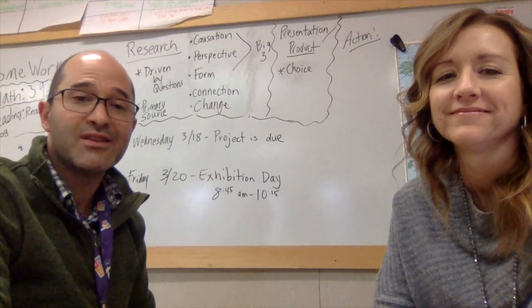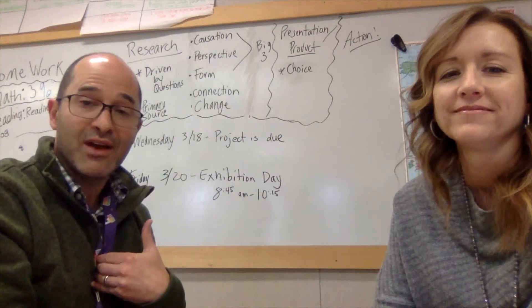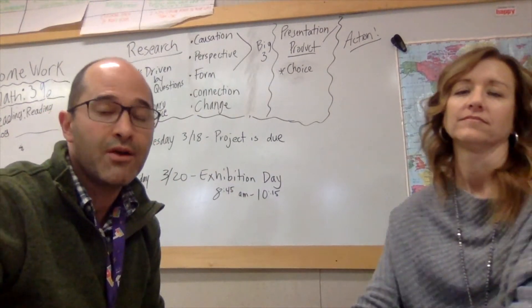Hey students, parents, guardians, thank you so much for watching this video with your child. I am Steve Auslander and I'm Emily Hudson and we're fifth grade teachers and we are so excited to share all about our favorite project that we do every year.